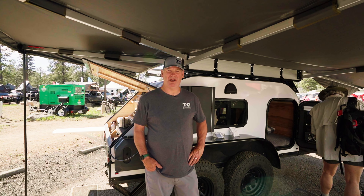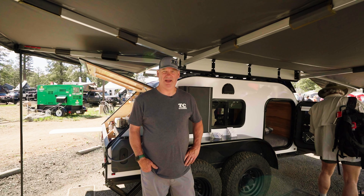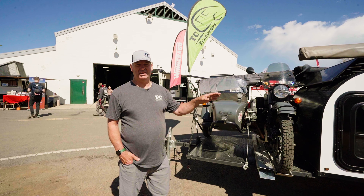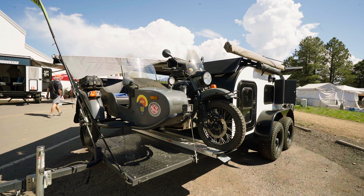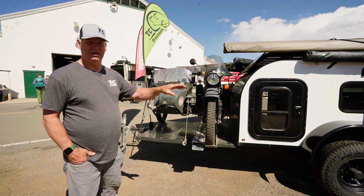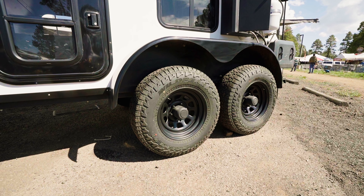Hi, I'm Todd from TC Teardrops. We're at Owosso, Wisconsin, and we're going to show our ISO unit today. This is our ISO model, specifically made for hauling a couple of dual sport motorcycles or the Ural. We're running a tandem axle to disperse the tongue weight on this to be able to pull it.